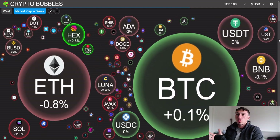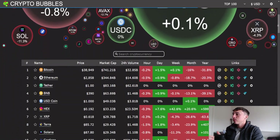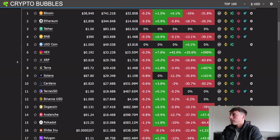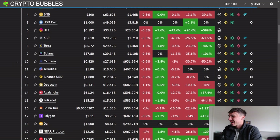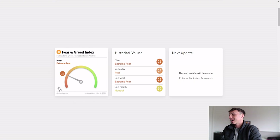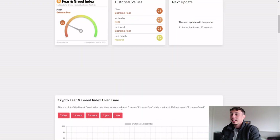Looking at the broader market, we've finally got a green bubble for Bitcoin on the weekly market cap — Bitcoin sitting at $39,000, Ethereum at $2.85K. HEX has just flown to rank six with $33.22 billion — absolutely crazy to see that. The Fear and Greed Index is sitting at 21, so there's a lot of fear in the market right now.